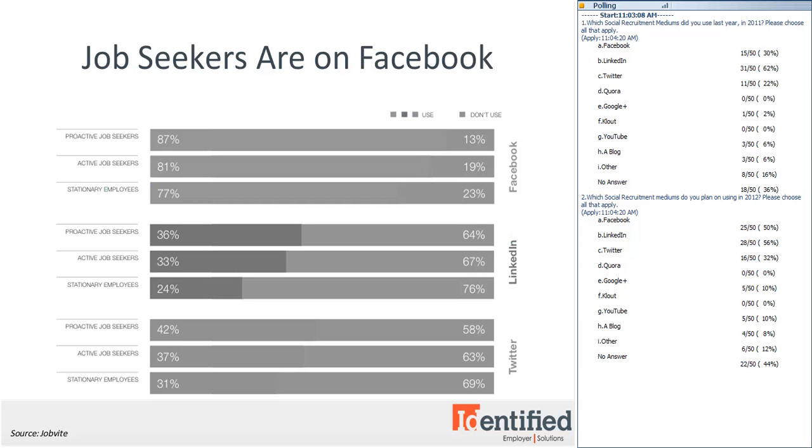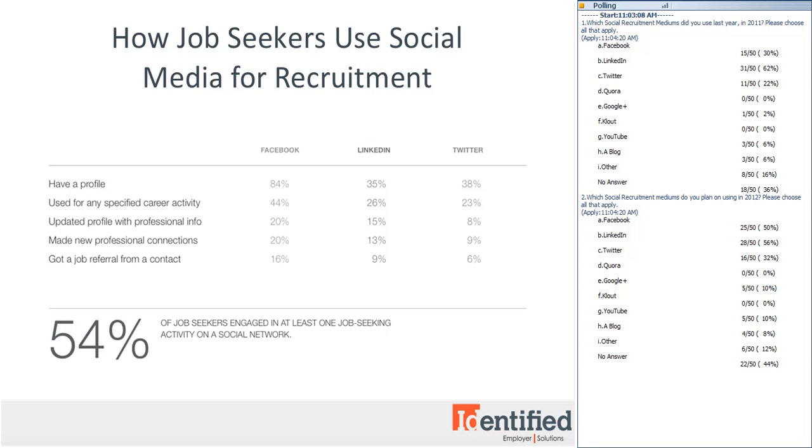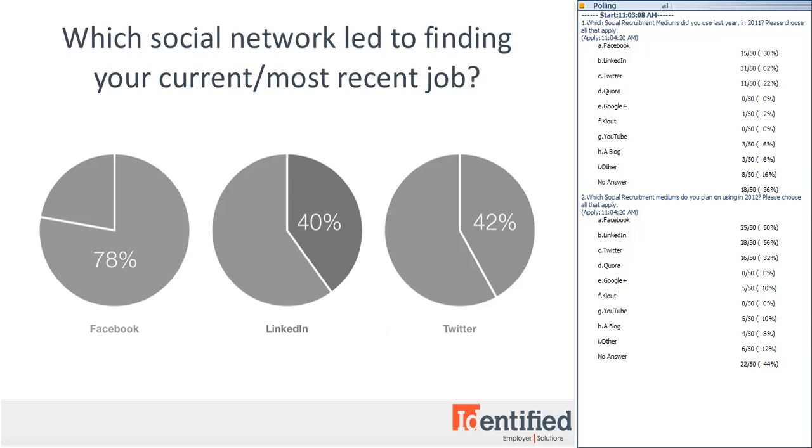Now let's look at how job seekers are using social media to find their next opportunity. JobBite asked which career-supporting and job-hunting activities people completed on each network in the last 12 months. Job seekers are using Facebook to store professional information, make new professional connections, and get job referrals. With 84% of job seekers on Facebook, many have had success using it to find their most current job. When asked which social networks directly led to finding their current job, 78% of those who found their job via social media found it on Facebook.